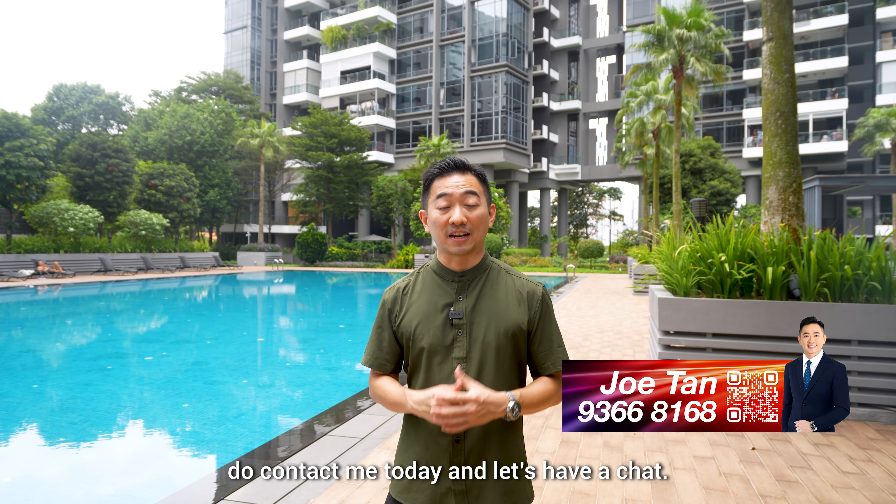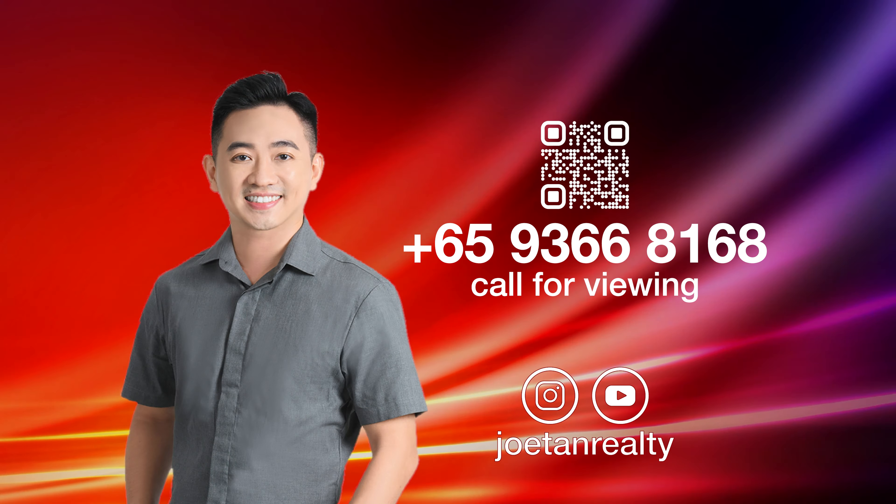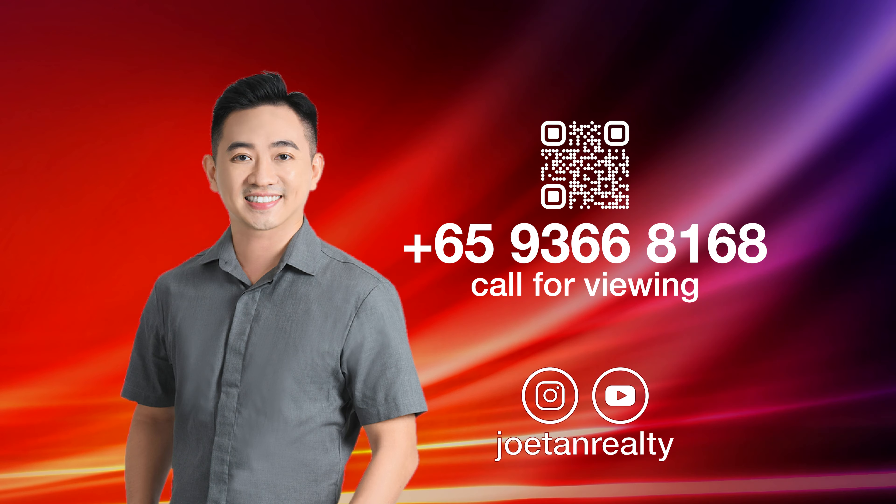Hi, I'm Joe Tan. Today we explore the TriZen, a luxurious 2,443 square feet penthouse featuring three bedrooms and two bathrooms. This freehold property beautifully combines nature with modern design, offering breathtaking unobstructed views. Designed by acclaimed architect Ling Hao, the President's Design Award winner, and boasting over $250,000 in renovations, this residence is not just a home — it's a work of art. Let's check it out.